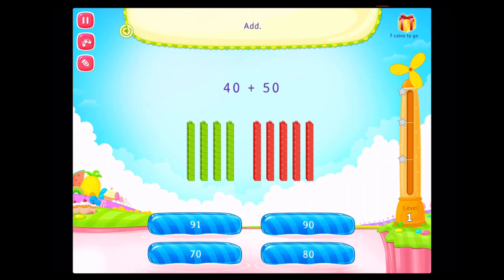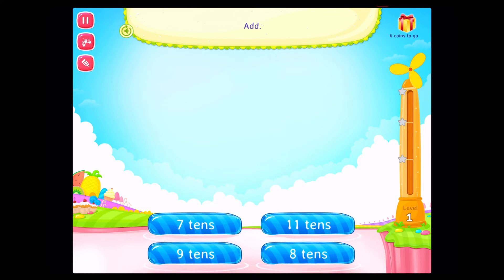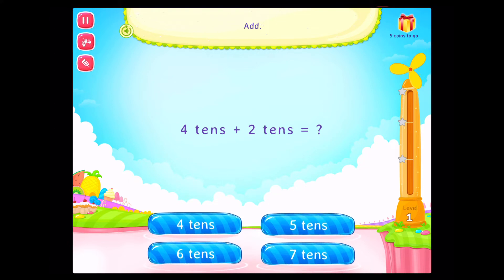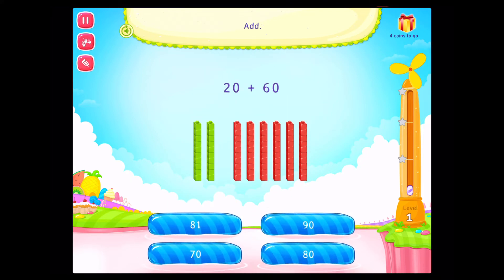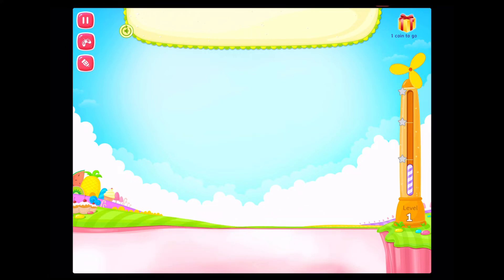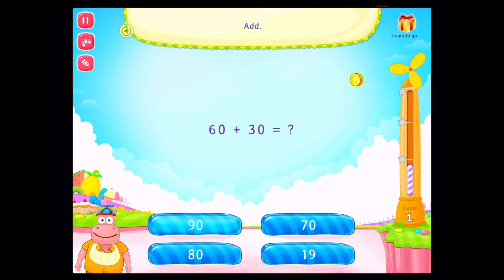Add. On a roll! Add. Correct! Add. Good going! Add. Congratulations! You've done it! Add. On a roll! Add. Fabulous! Add. You rock!